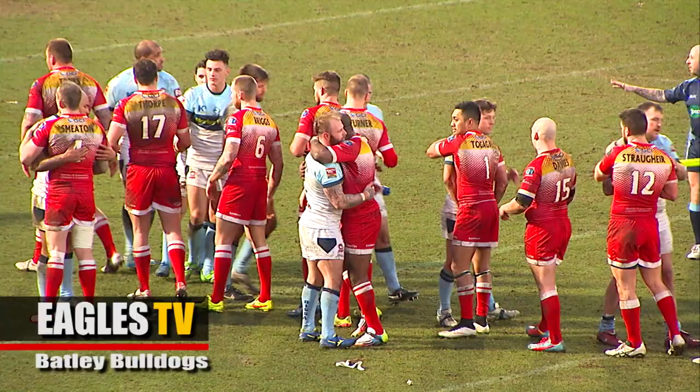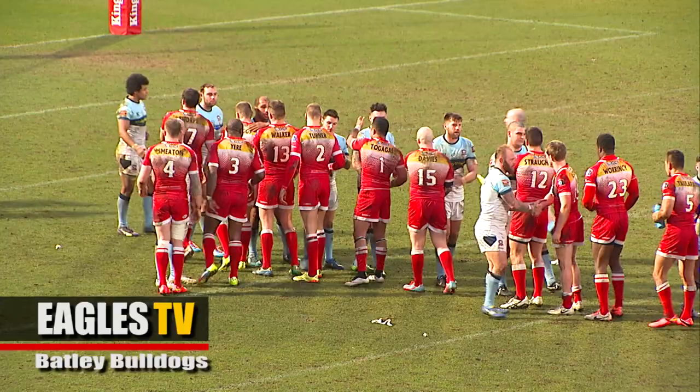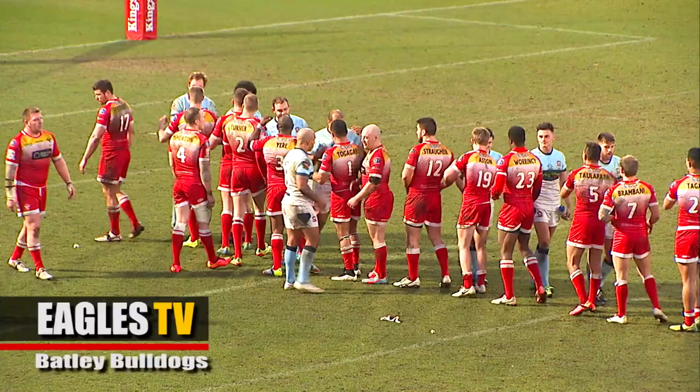The Sheffield Eagles now move on to another game next week at Workington, with three wins in the last three games. Full time at the Keatmote Stadium: Sheffield Eagles 28, Batley Bulldogs 16.